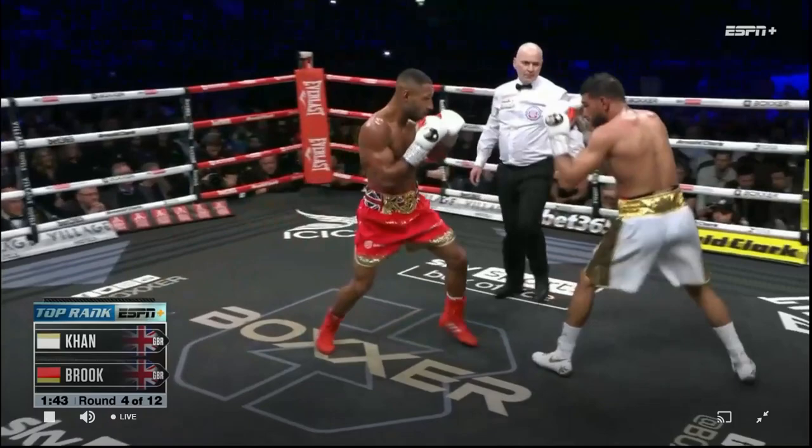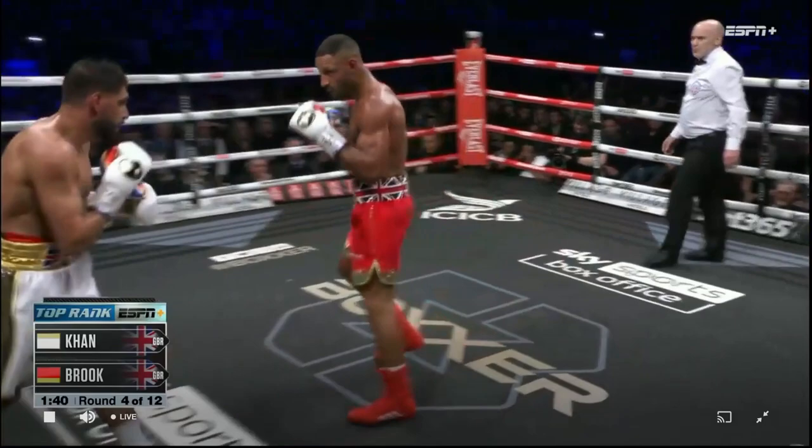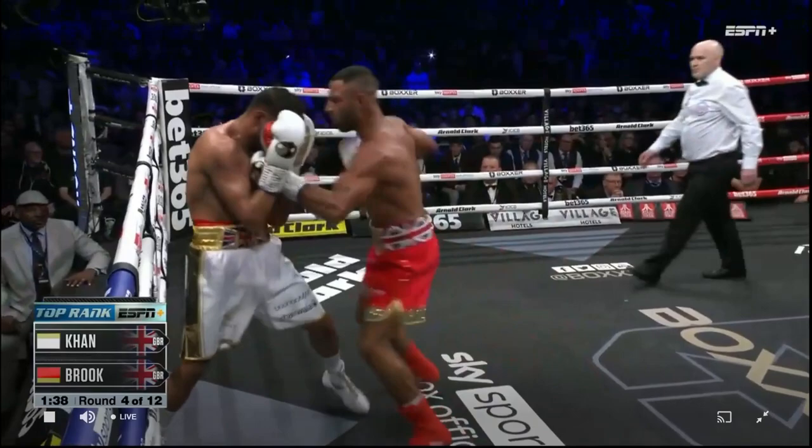Compare this to Khan: as soon as he is pressured, he immediately punches and dances away because he's not comfortable standing his ground. Because he gives Brook no threats to distract him and his feet aren't even set, there's absolutely nothing stopping Brook from walking right up and punching him.